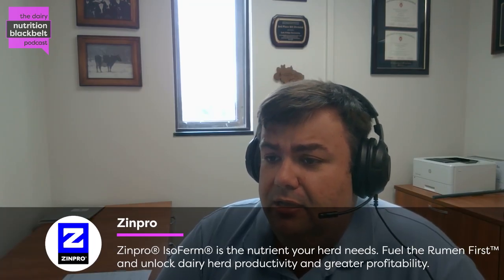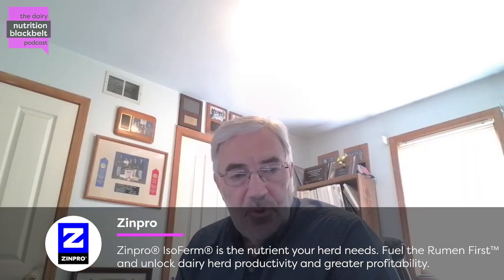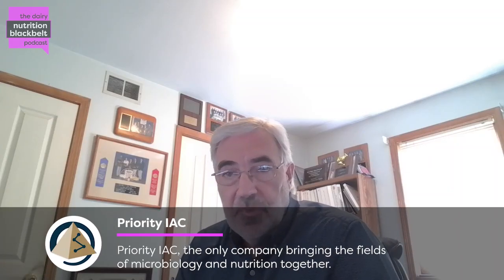Thank you so much for joining us today. Before we dive deep into this topic, can you tell us a little bit about yourself? I graduated from the University of Kentucky. I've been in the dairy industry for over 30 years in various roles, and most of my time has been around nutrition and training and support of nutritionists in the field.